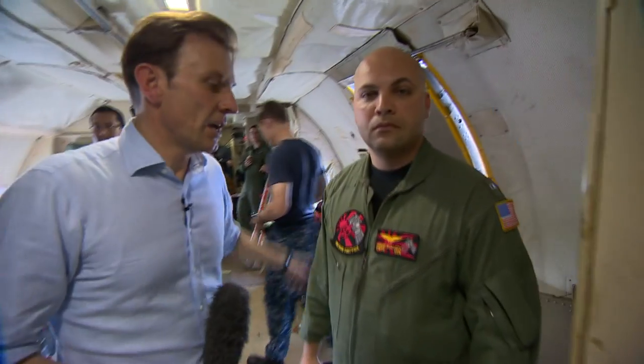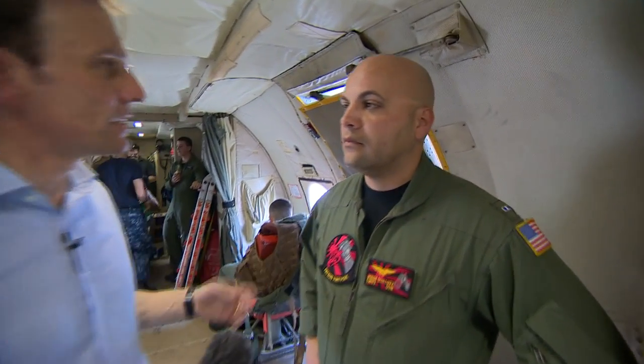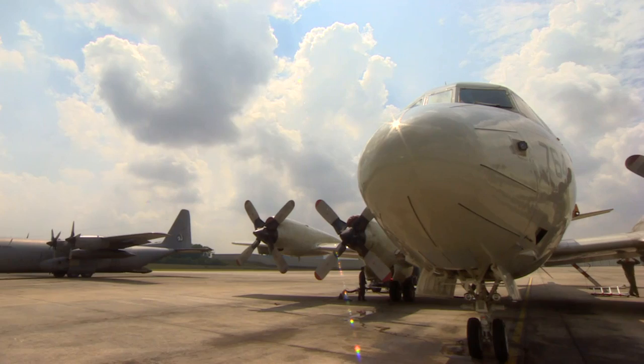This is Chief Warrant Officer Gilotti. Can I just ask you quickly about our mission today — where we'll be going, how long it'll take, what are we going to be looking for? Today we are tasked with searching an area about 27,000 square nautical miles west of the Cocos Islands in support of the Malaysian government in the efforts of searching for the missing Malaysian airliner.